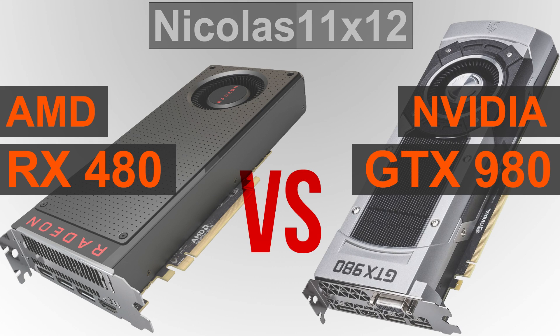The temperatures are quite boring — nothing special going on really on both sides. When it comes to power draw, the GTX 980 consumes more power than the RX 480 does, but both are very efficient GPUs.